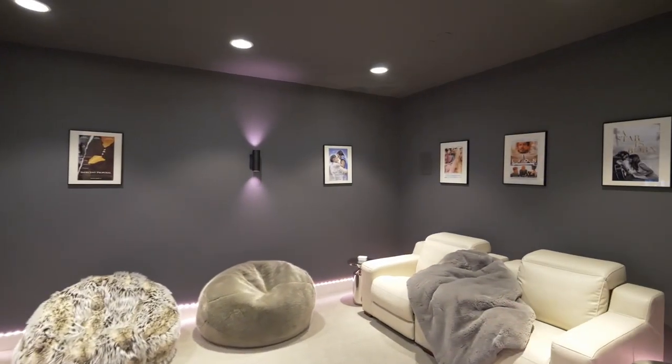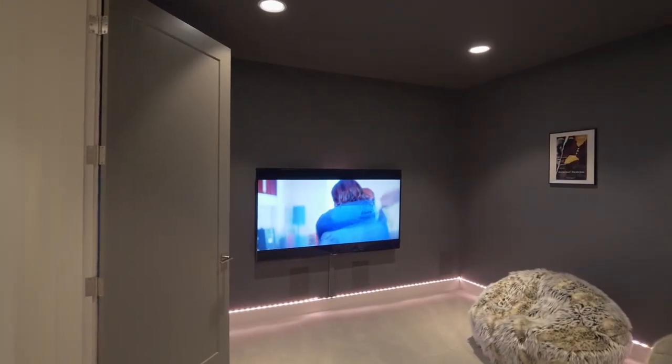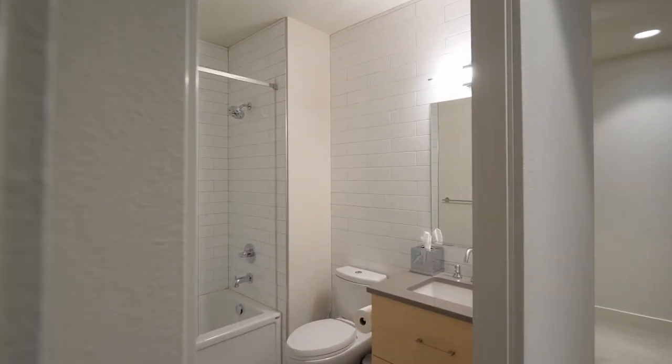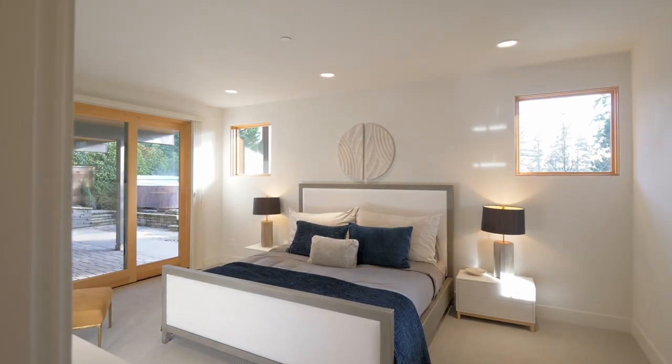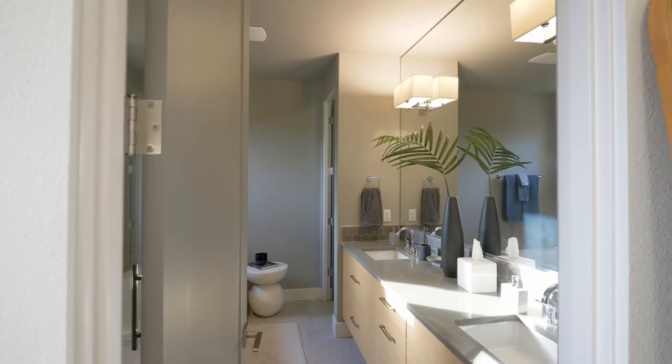On the lower level, a theatre room is ready for movie night. You'll also find another primary suite with its own luxurious en-suite bath.